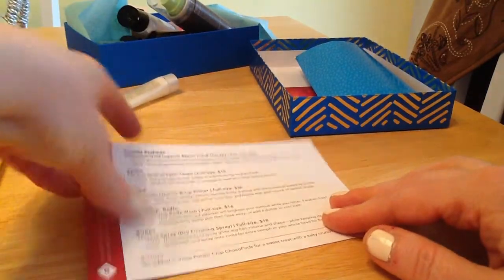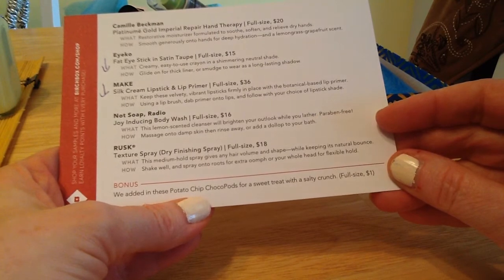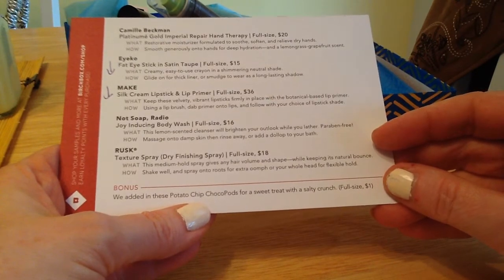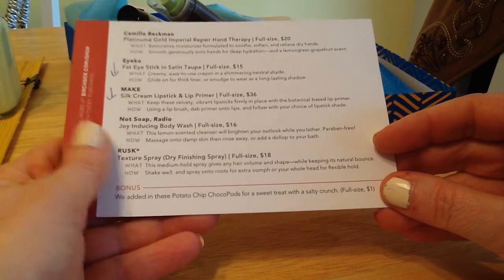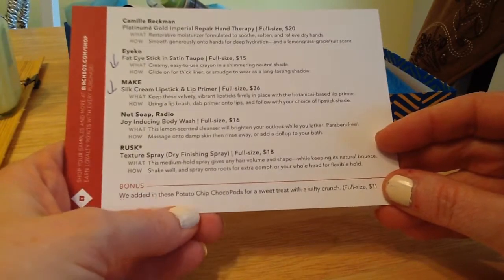And then the last thing, which was really, really delicious — the bonus: Potato Chip Cocoa Pods. I love salty chocolate, and that's what that was. Full size is only $1. I might have to, next time I buy something from Birchbox, pop a couple of those into my bag, because they were really good.